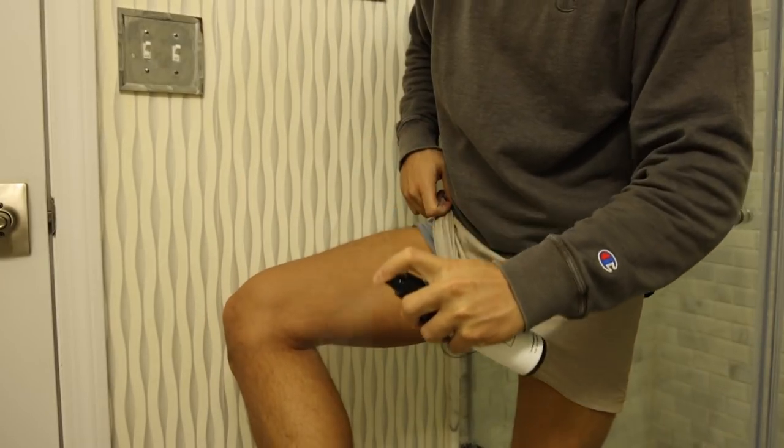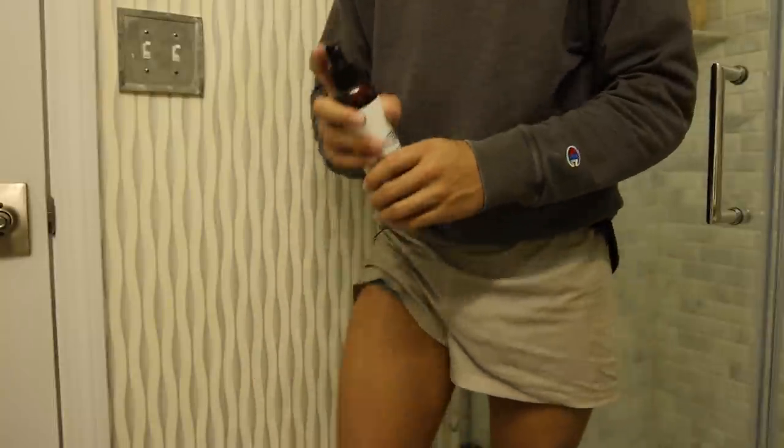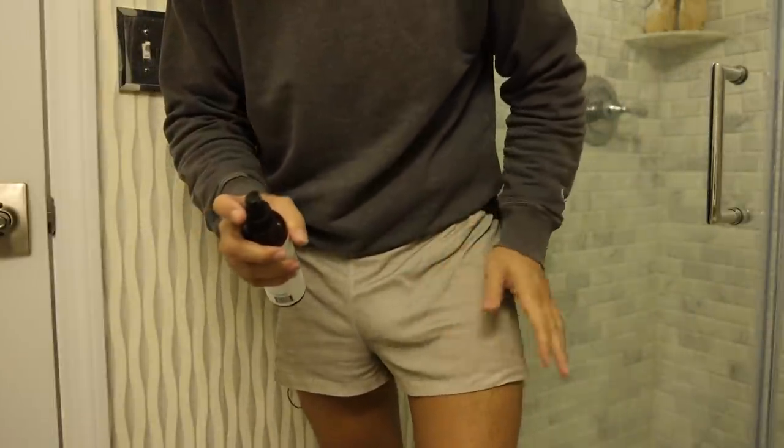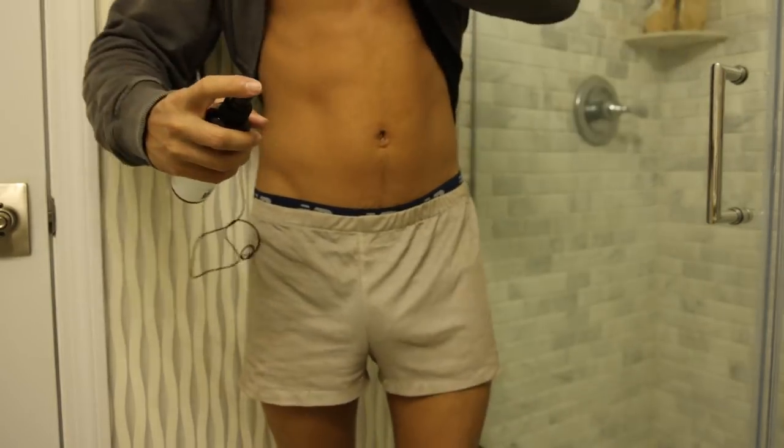Here we have Mountain Valley spring water. After I drink the water, I use some magnesium oil with MSM. This gives me quite a bit of energy throughout the entire day — the magnesium helps, but it's mainly the MSM pertaining to energy levels. I'm just going to spray my legs — I usually do both sides, about five or six sprays. As you guys can see, I'm wearing my Wi-Fi shielding underwear.